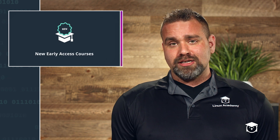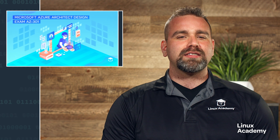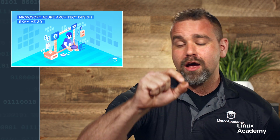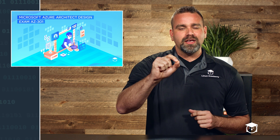New early access courses. First up: Microsoft Azure Architect Design, exam AZ301. In this course we work with concepts, Azure services, and various scenarios to provide the skills you need to pass this exam. You don't need any other resources. We also train you to become a great Azure solutions architect — we don't train you just to pass exams, we train you to be qualified to run this in professional environments.